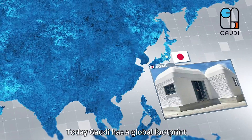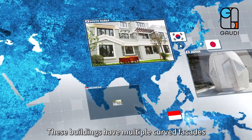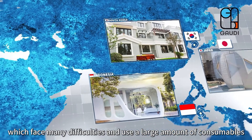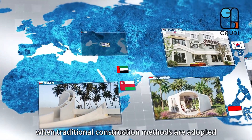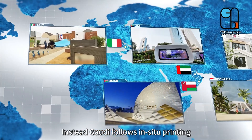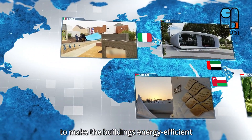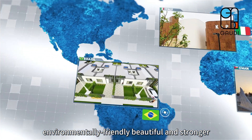Today, Gaudi has a global footprint. These buildings have multiple curved facades, which face many difficulties and use a large amount of consumables when traditional construction methods are adopted. Instead, Gaudi follows in-situ printing to make the buildings energy efficient, environmentally friendly, beautiful and stronger.